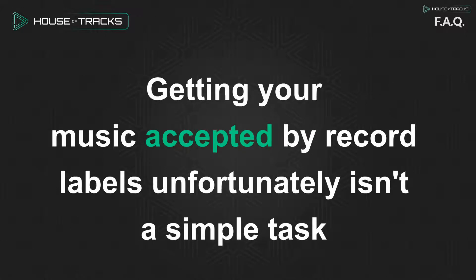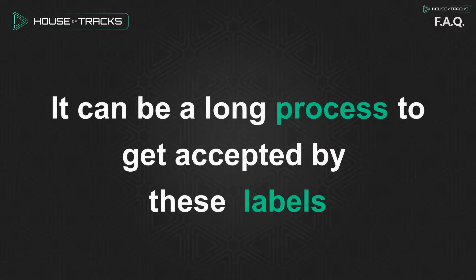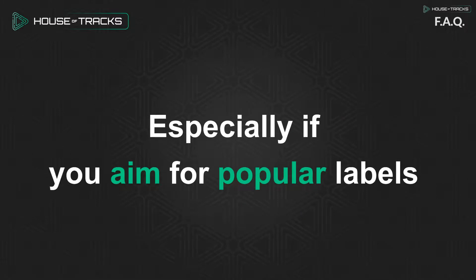Getting your music accepted by record labels unfortunately isn't a simple task. It can be a long process to get accepted by these labels, especially if you aim for popular labels.